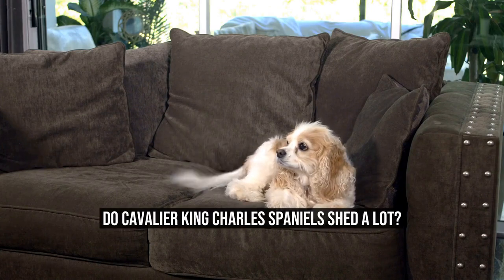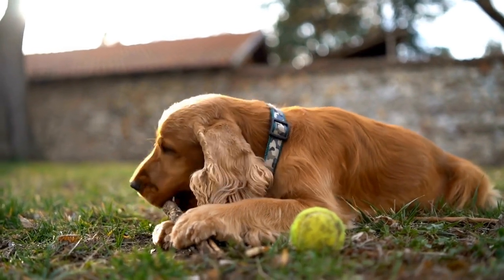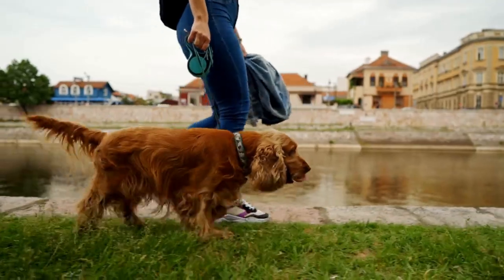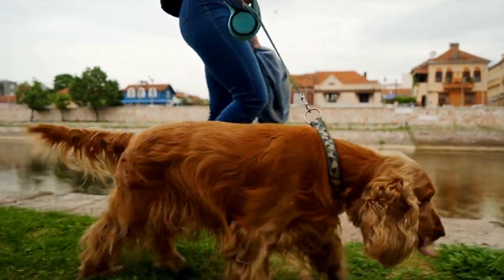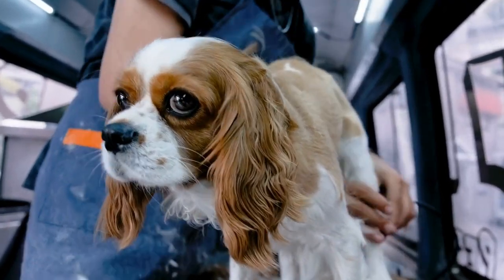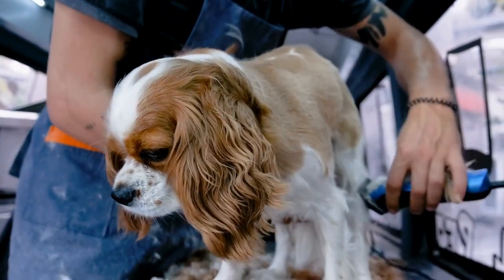Do Cavalier King Charles Spaniels shed a lot? Cavalier King Charles Spaniels are beloved for their friendly and affectionate nature. These small and elegant dogs have long silky fur, which is one of their most distinguishing features. Many potential owners may wonder if this breed sheds a lot, as shedding can be a concern for those with allergies or a preference for a low-maintenance pet.